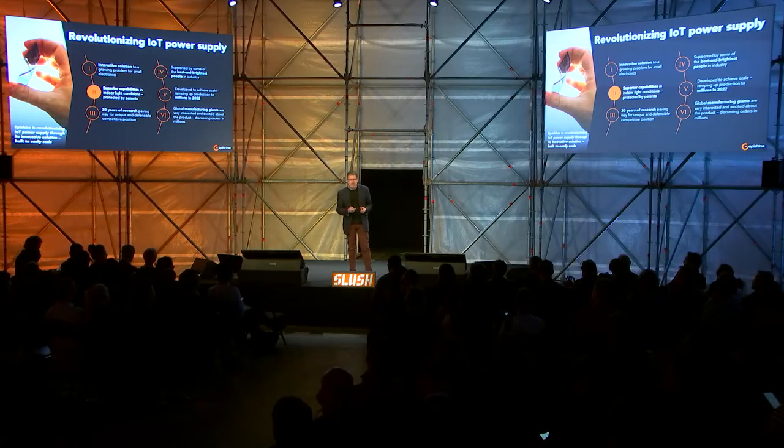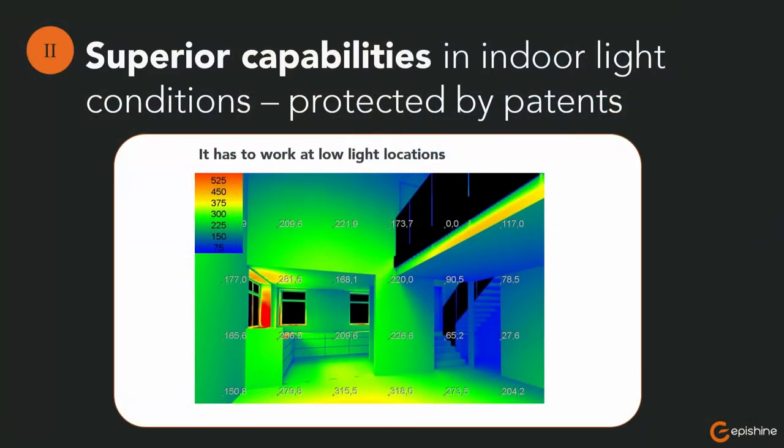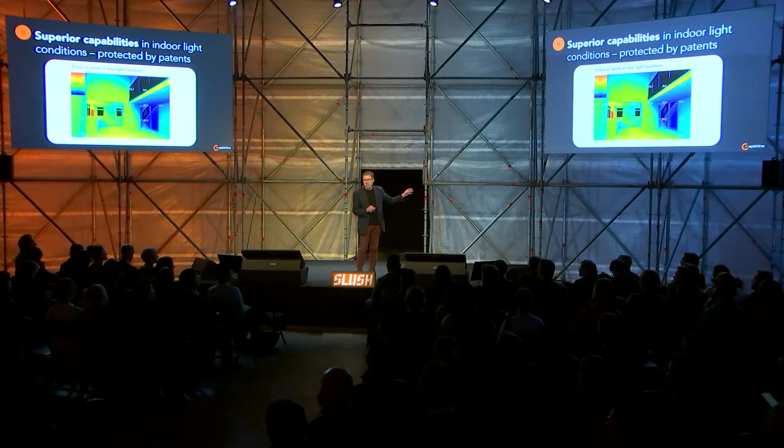Wouldn't it be fantastic if you could power electronics with light? These have been tried for a long period — we've seen that in calculators for many years. But when you have small devices fixed in different places, a lot of them indoors, you have a very different amount of energy and often only parts of the day to count on. Previous trials and the old technology failed to make those systems work.